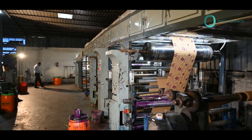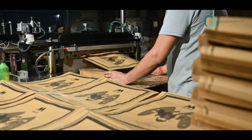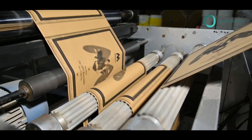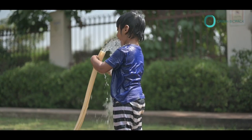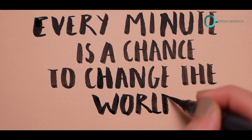We manufacture e-commerce paper bags. Origin Biopack is dedicated to providing innovative, sustainable packaging solutions that protect our planet for generations to come. Make the change, choose Origin Biopack, and be part of the solution.